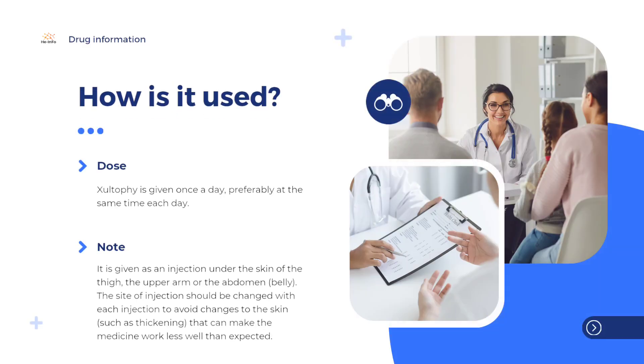Type 2 diabetes is a disease in which the body does not produce enough insulin to control the level of blood glucose, or the body is unable to use insulin effectively.